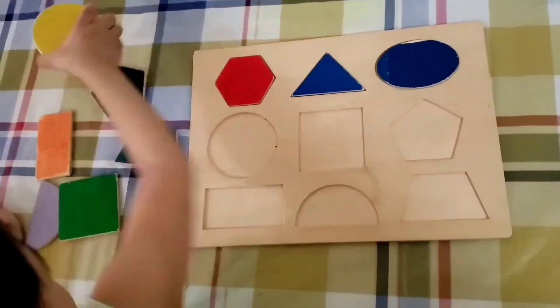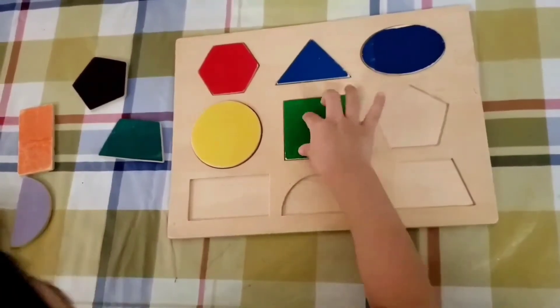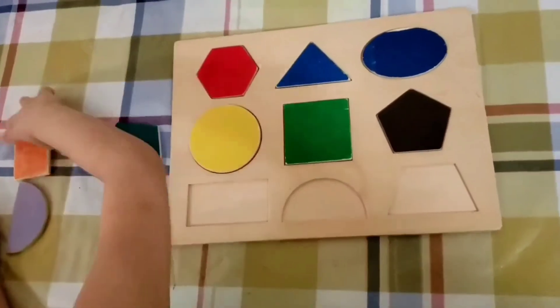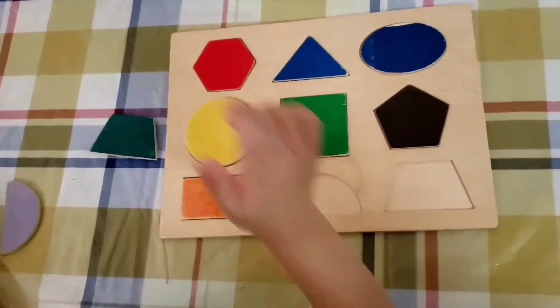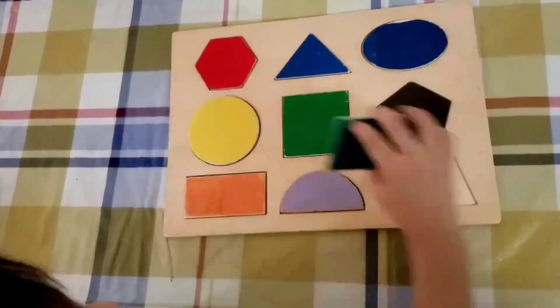Circle. Square. Square. Pentagon. Rectangle. Semicircle. Semicircle. Trapezoid.